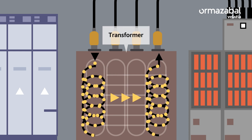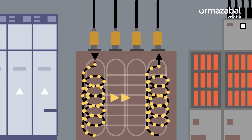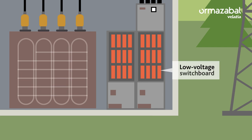The transformer, to increase or lower the voltage level of an electrical circuit. And finally, the low voltage board, which distributes and protects the energy to the consumption points.